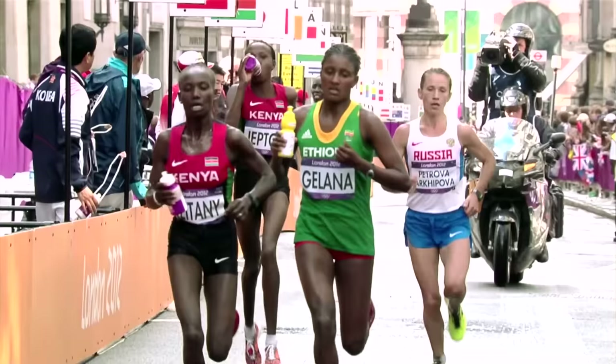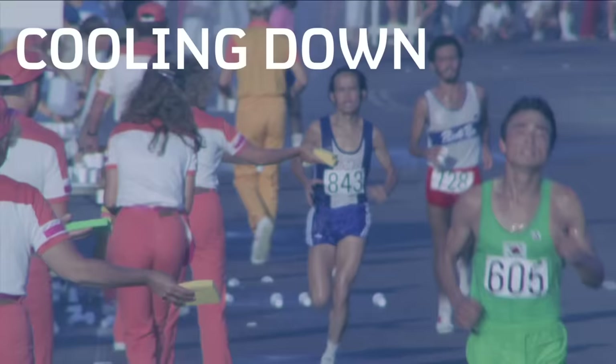Dehydration causes a decrease in blood volume, which makes the heart work harder because it has to pump harder to get less blood volume around the body, and therefore increases the physiological strain of that particular exercise. Keeping hydrated will actually reduce the physiological strain and reduce the level of fatigue that you experience.